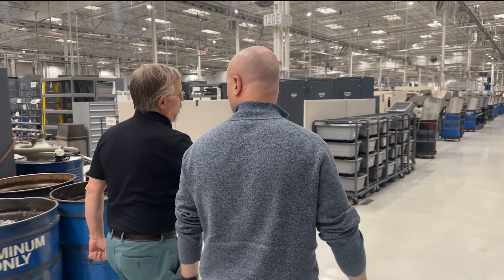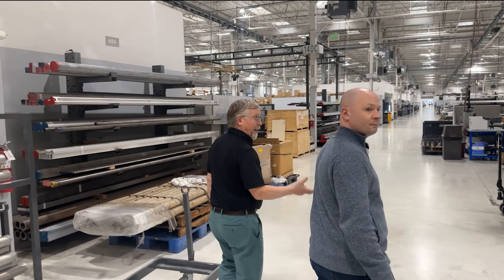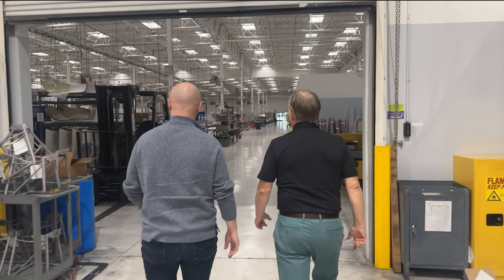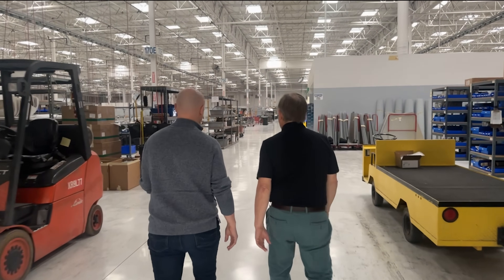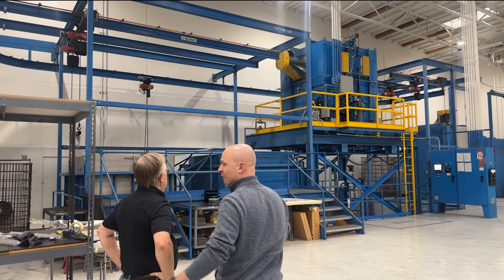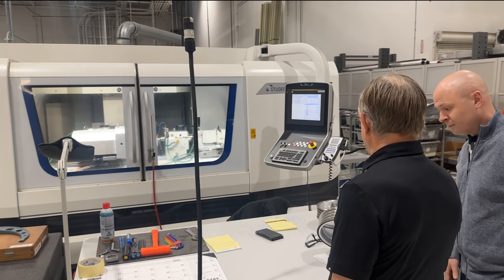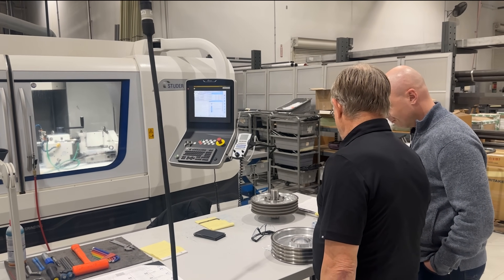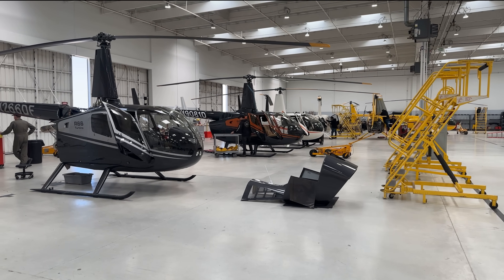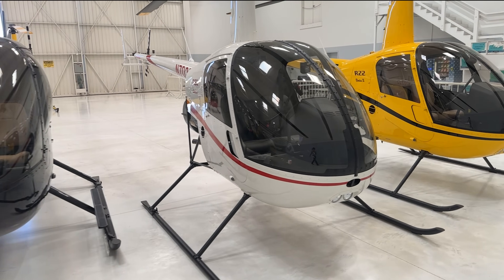In addition to the group factory tour, I was lucky enough to meet with Jim. Jim has been with Robinson for 36 years — that's about 14 years shy of when the company started. For a large portion of his time at Robinson, he directly reported to Frank. I was lucky enough to do a one-on-one factory tour a little later in the evening when the factory was quieter, and it was a really neat experience to chat with Jim and get a sense of the collective pride of the employees at Robinson.